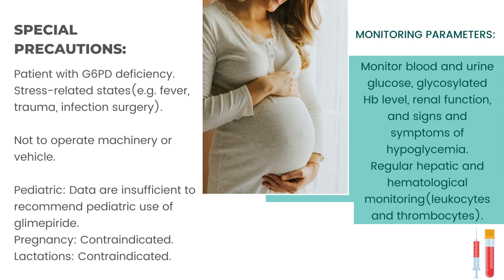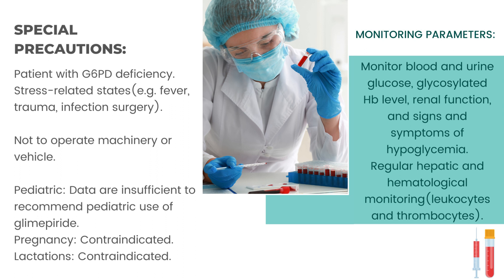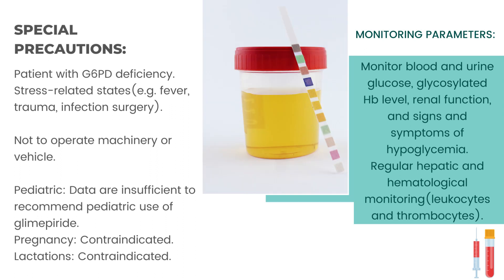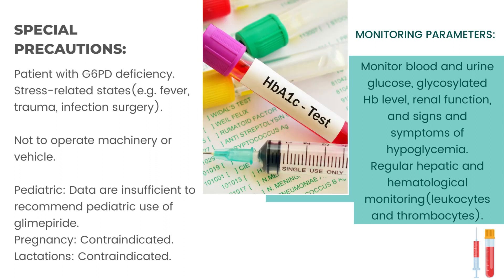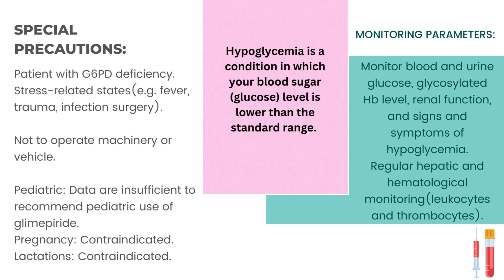Pregnancy: contraindicated. Lactation: contraindicated. Monitoring parameters: monitor blood and urine glucose, glycosylated hemoglobin level, renal function, and signs and symptoms of hypoglycemia — a condition in which blood sugar glucose level is lower than the standard range.